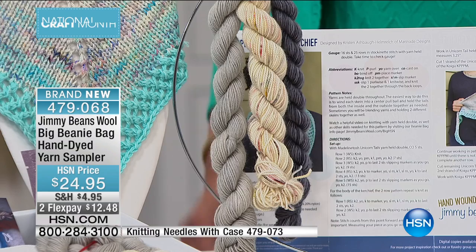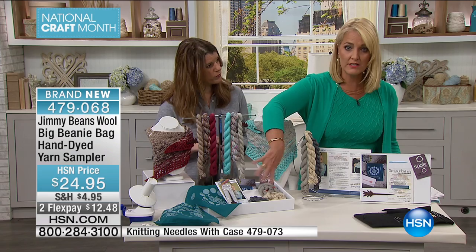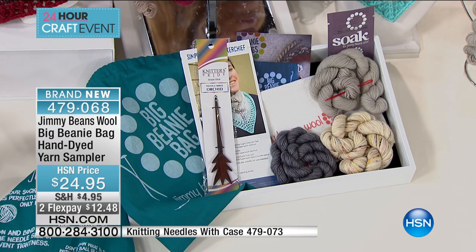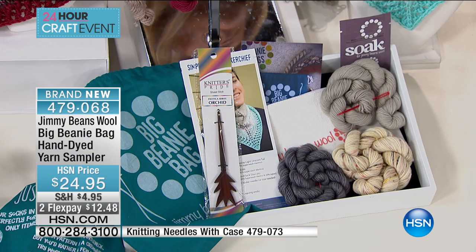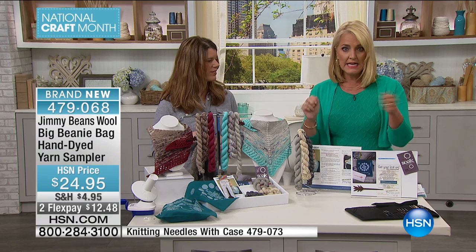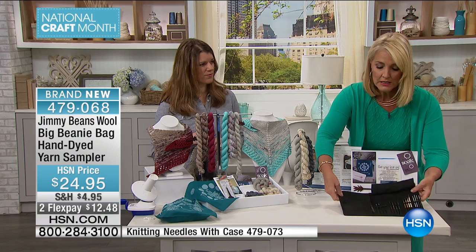Not only are you going to receive these exclusive Jimmy Beans wools — each one individually would be around $25 per roll — but you're also going to get all the finishing tools you need. You have the cotton drawstring project bag, a canvas zipper notions pouch, the Knitter's Pride wool shawl stick, a darning needle to help you sew in the ends, and even the little soak wash to actually wash the fabrics. And if you need knitting needles, we have a fantastic opportunity for you on some of the finest knitting needles you will ever see and experience, and they come in gorgeous cases.